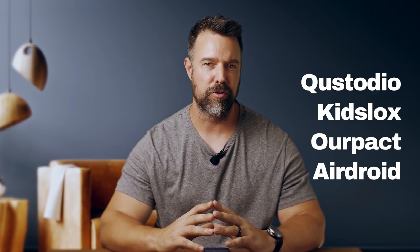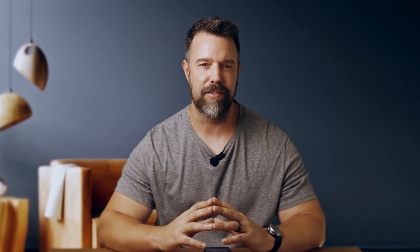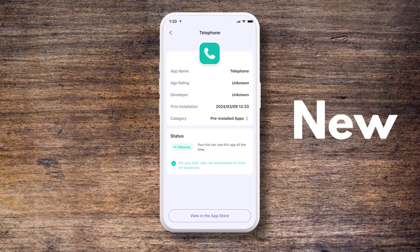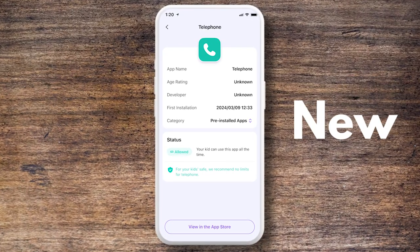To truly appreciate the enhancements in FamiSafe version 7.2.5, let's compare it to some other popular parental control apps. FamiSafe stands out in several key areas. It offers a comprehensive search bar and a detailed app page, making it easy to find and manage apps on your child's device. While some competitors lack this level of detail, FamiSafe provides complete transparency with app logos, developer info, installation dates, and direct links to app stores.